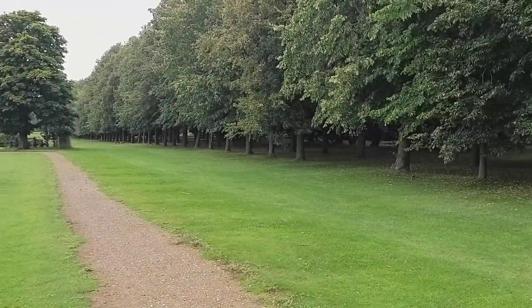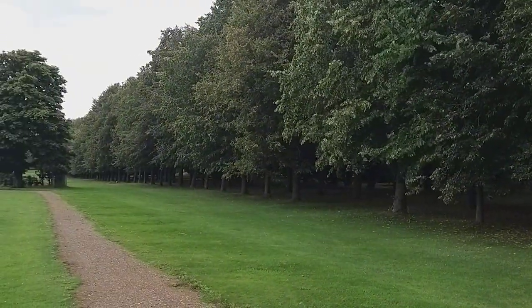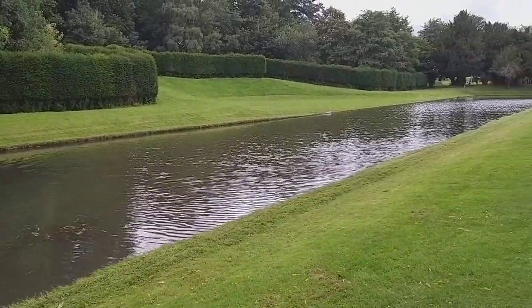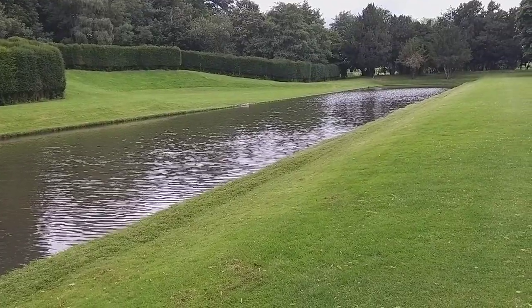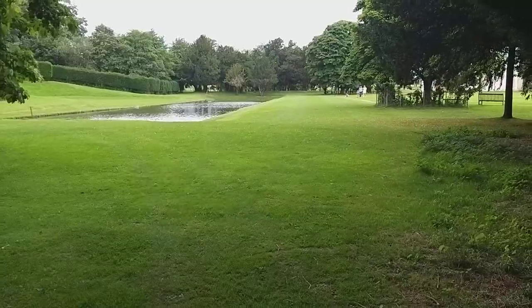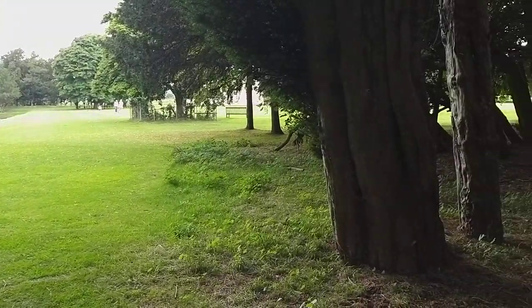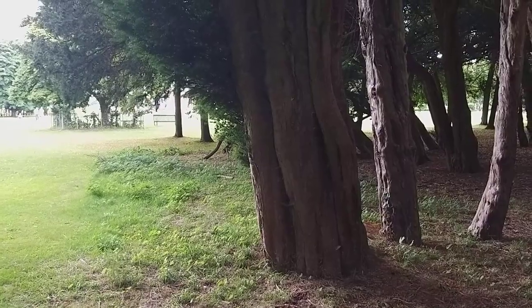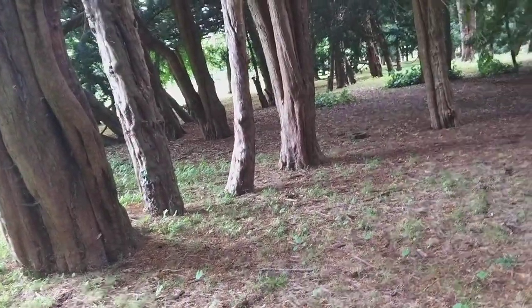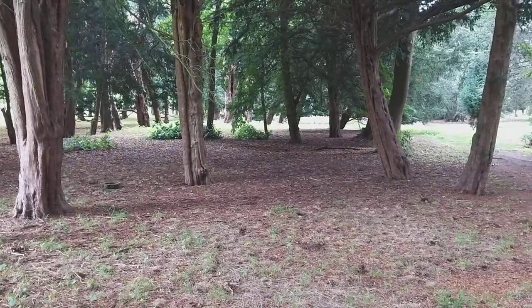Maybe these are some of Brown's landscape trees. And of course the water.